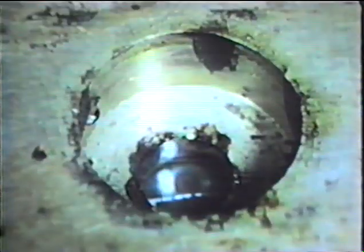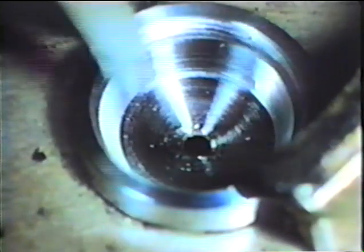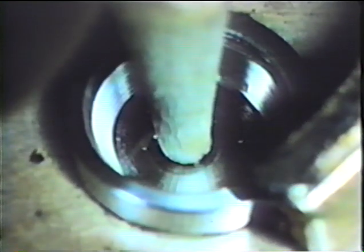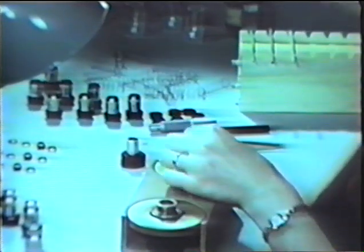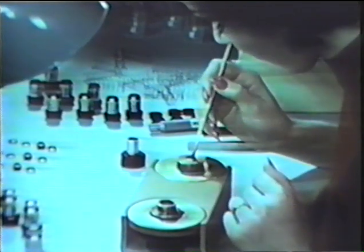Let us return once more to the smallest lenses. Finished lenses about one millimeter in diameter are fitted into a metal setting. A cementing substance is applied. The lens is taken up and laid into the setting, where it is fixed by the cement. Of course, microscope objectives consist of several lenses — in fact, of complete systems of lenses. Each separate member must be cleaned with the greatest of care.